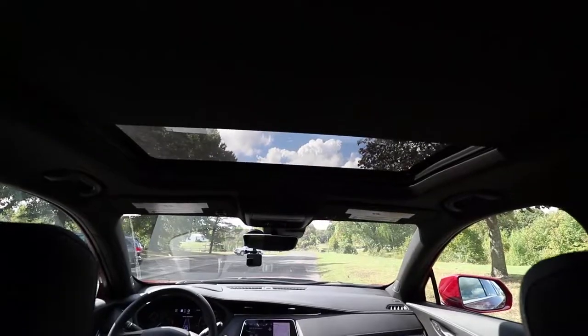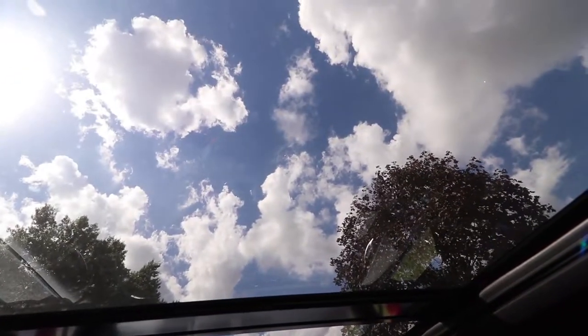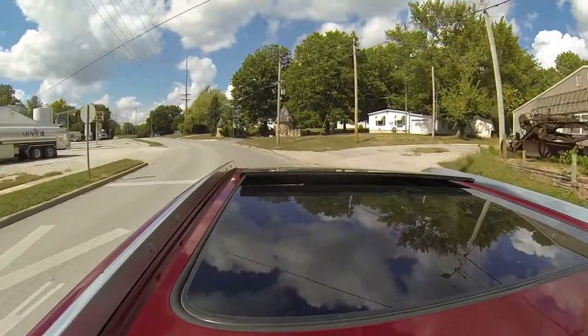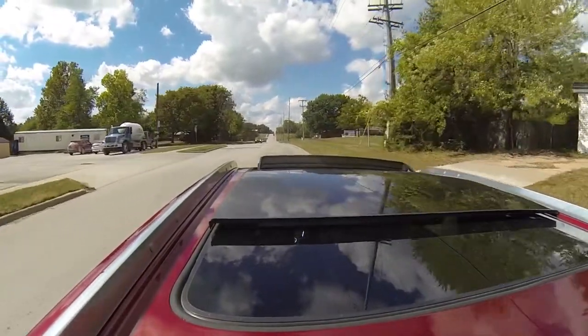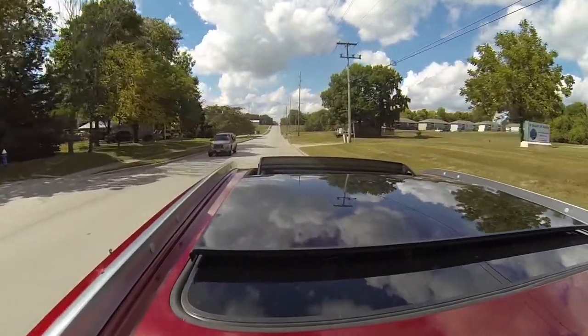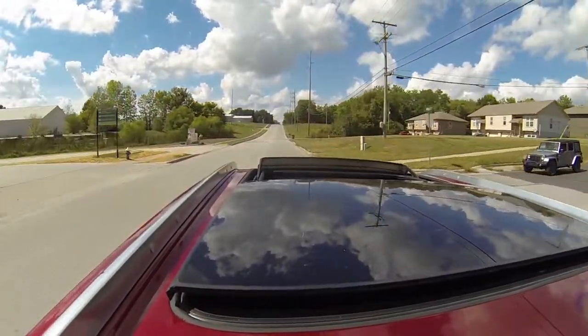I'm sure there's technology I forgot to mention and didn't even think about. For example, I didn't talk about the engine very much, didn't talk about the wheels, the chassis, anything on the outside or the exterior, or the mechanics of the vehicle. But I just had so much fun with all the technology in this, I just had to share and show you guys what it's like in the XT4. I'll see you in the next one.